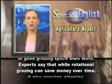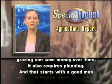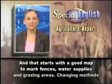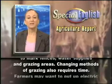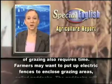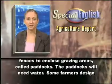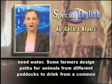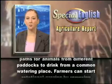Experts say that while rotational grazing can save money over time, it also requires planning. And that starts with a good map to mark fences, water supplies, and grazing areas. Changing methods of grazing also requires time. Farmers may want to put up electric fences to enclose grazing areas called paddocks. The paddocks will need water. For example, some farmers design paths for animals from different paddocks to drink from a common watering place.